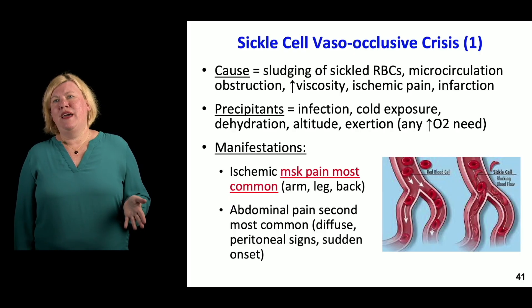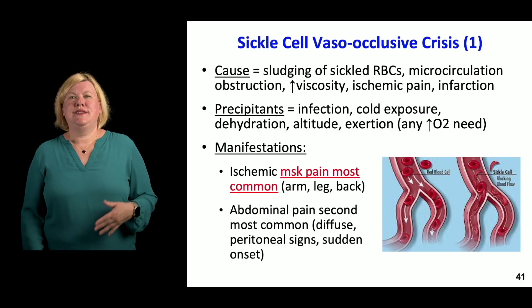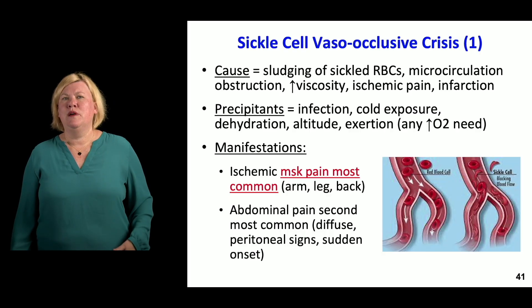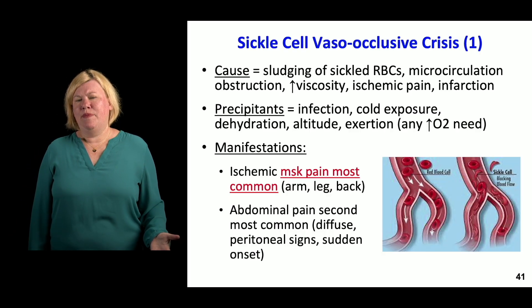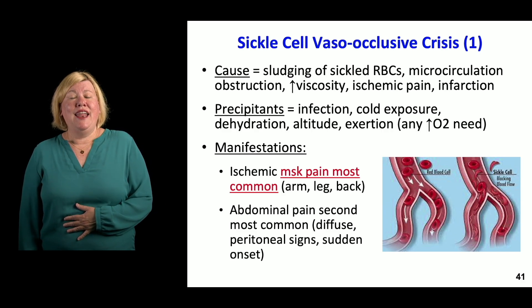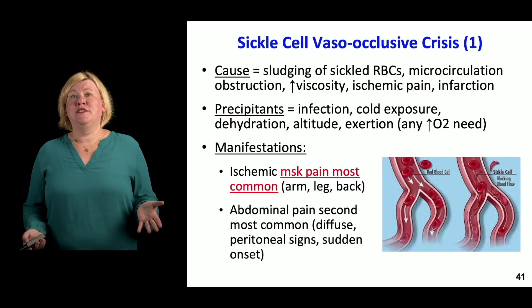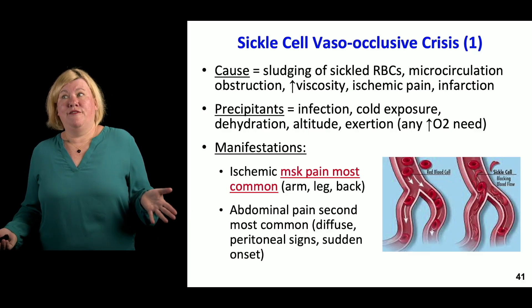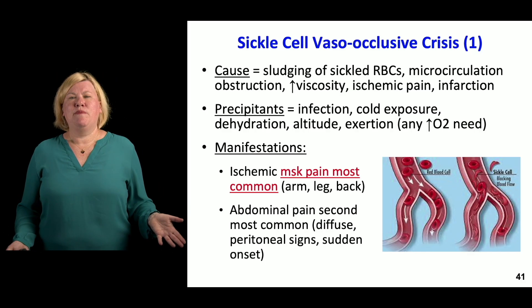The most common manifestation is pain — real pain from ischemia. These sickle cells are bunching up, causing ischemic pain to muscles, bones, and different parts of the body. Abdominal pain can happen as well, with diffuse peritoneal signs and sudden onset. Don't forget that people with sickle cell could also have appendicitis, so your differential could range from typical causes of acute abdomen to a sickle crisis.